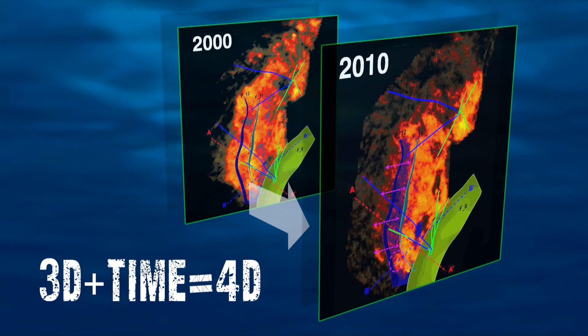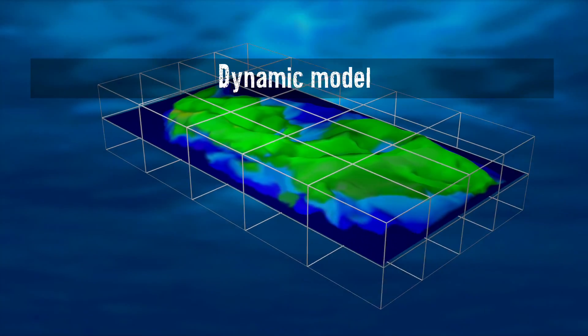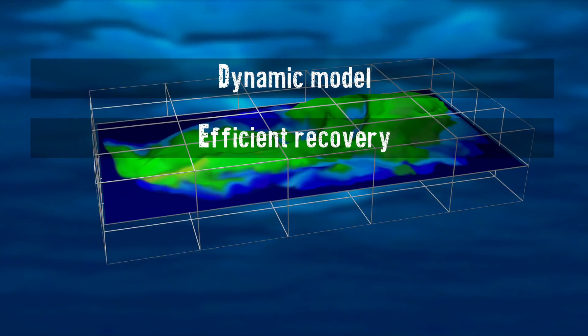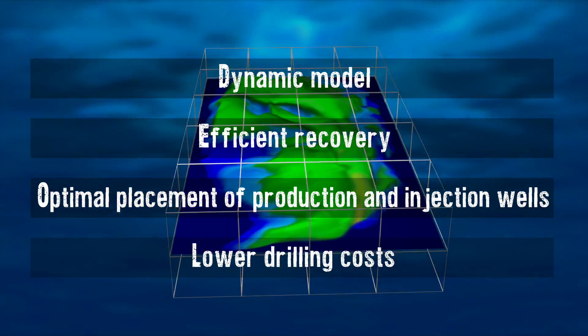What does a 4D survey achieve? 4D seismic offers dynamic models of reservoirs that are under production. They improve efficient recovery of hydrocarbons, allow optimum placement of production and injection wells, and lower drilling costs.